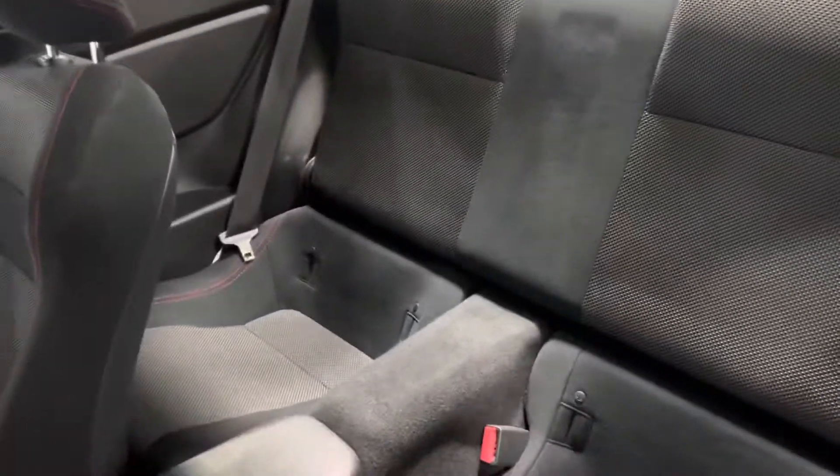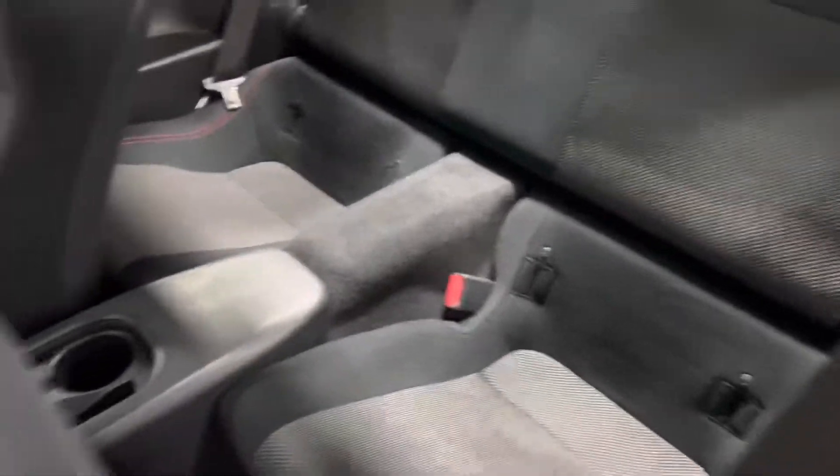Let's go ahead and check these seats. Take a look in the back row — seats are super clean, very nice.